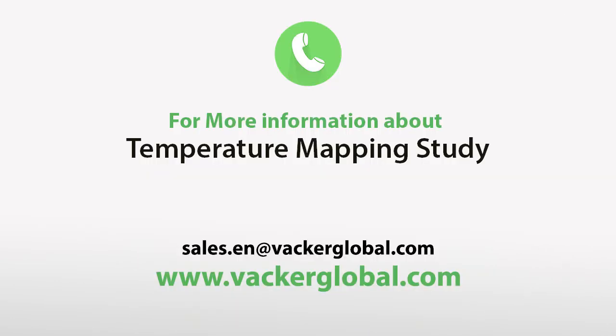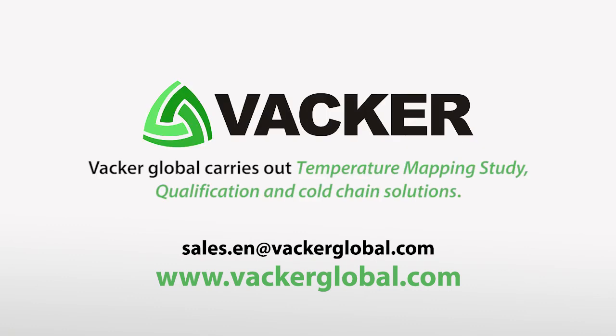For more information about temperature mapping study, contact our sales team today. Vacker Global carries out temperature mapping studies, qualification, and cold chain solutions.